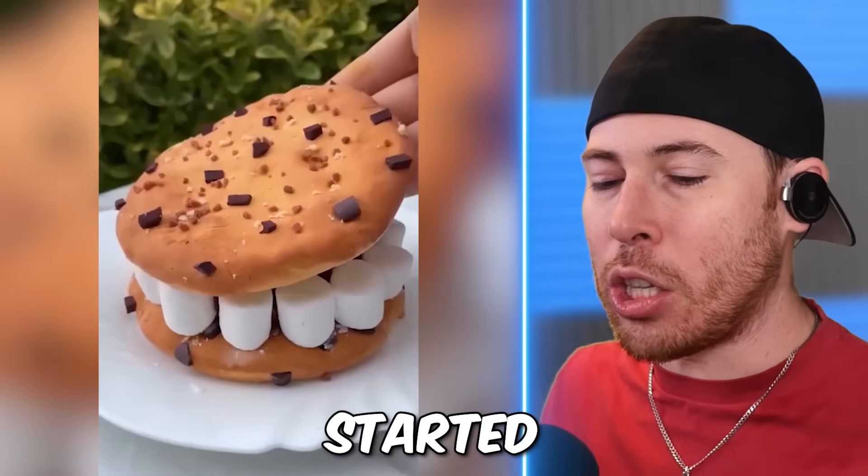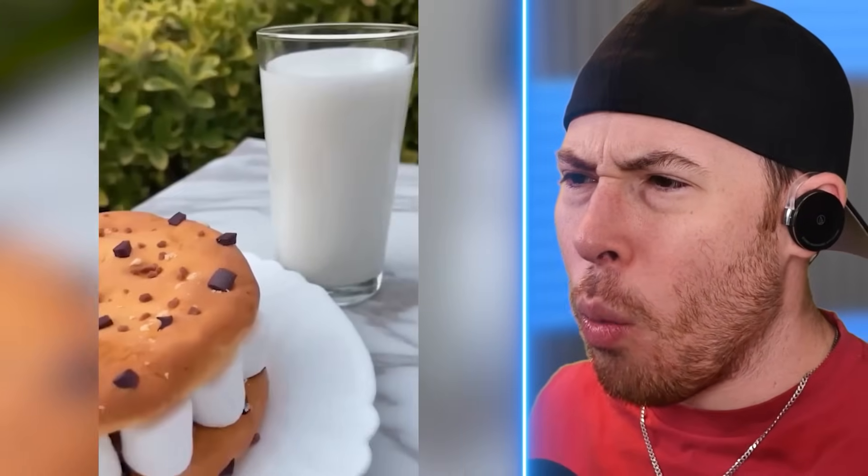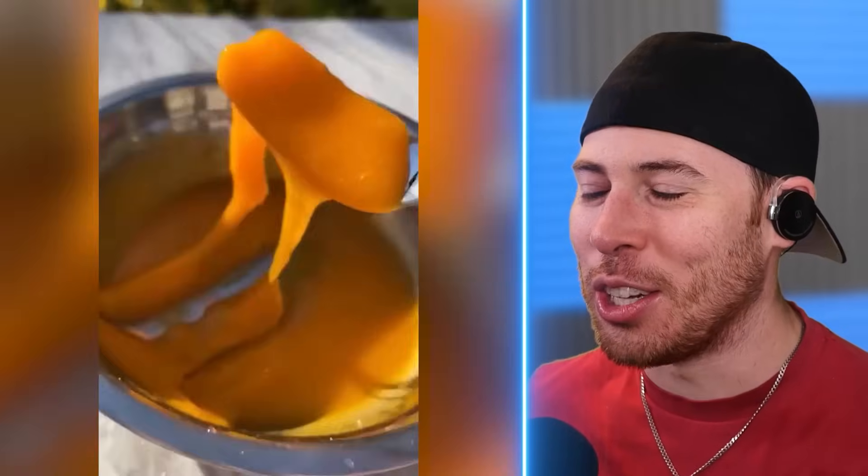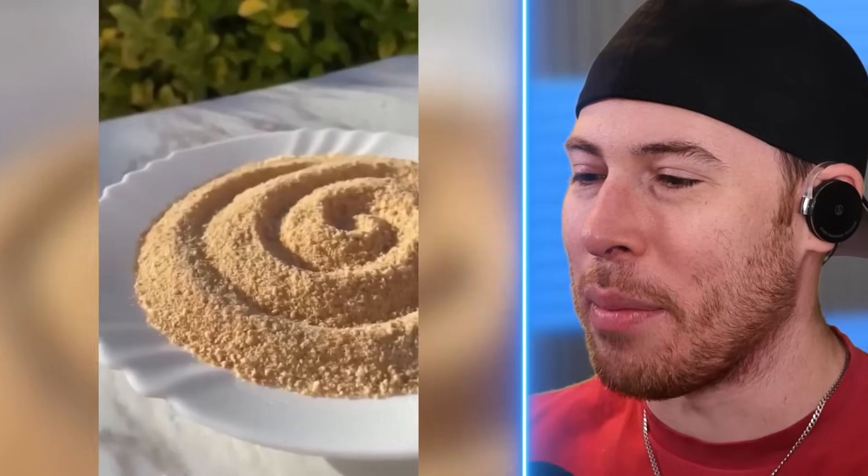I'm already hungry. Don't get me started. Wait — I forgot this whole video is slime! Dude, I got way too into it. How is this slime? That's eggs.